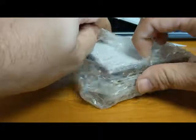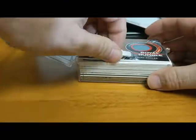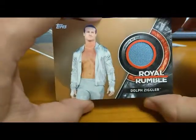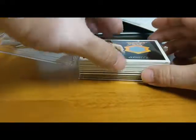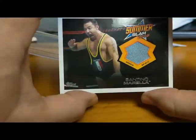We're taking orders up to August 31st, so you can still get yours in for the Hot Tag Wrestling box — not too late at all. We got Dolph Ziggler Royal Rumble mat relic, numbered to 199. Nice. And we got Santino Marella SummerSlam mat relic.